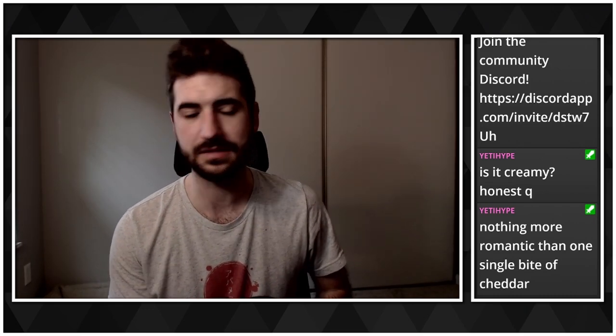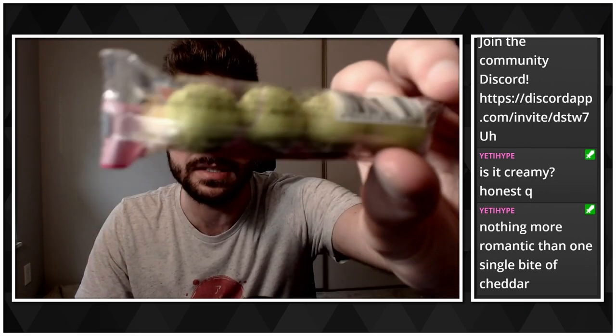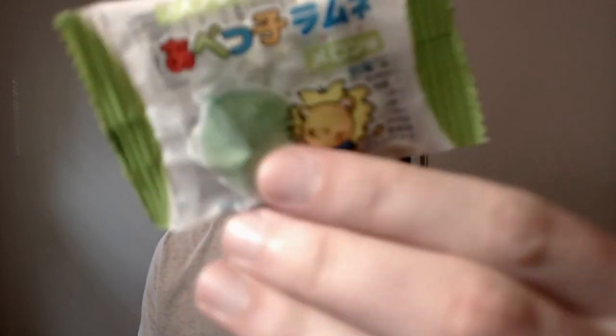These are mini tennis balls — look how accurate they are. They have like the fuzz texture and everything. I'm going to guess this is a piece of gum, and if it is, I'll probably save it for the end. I can't believe how accurate the mini tennis balls look. Okay, it's gum — I'm going to save the gum for the end.